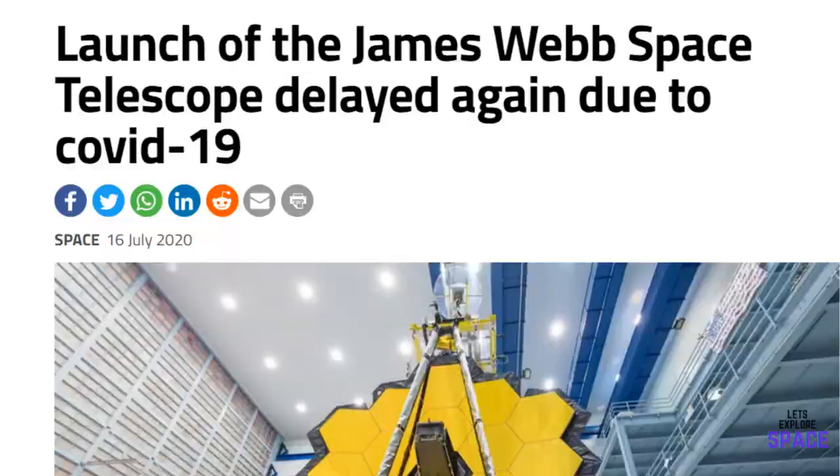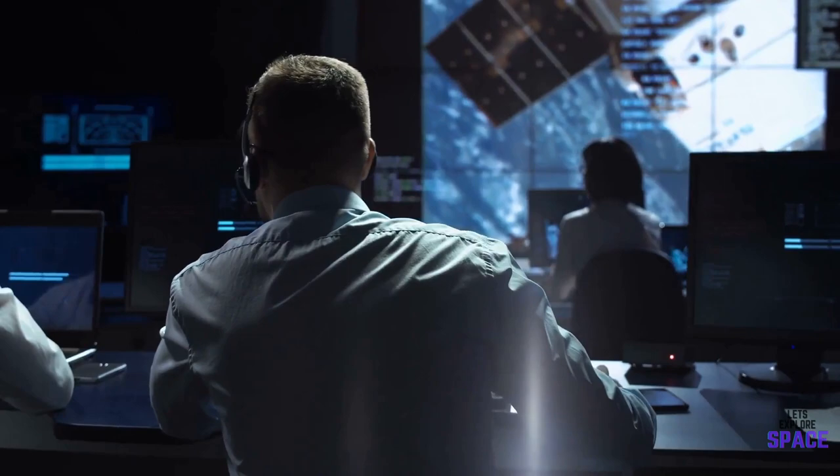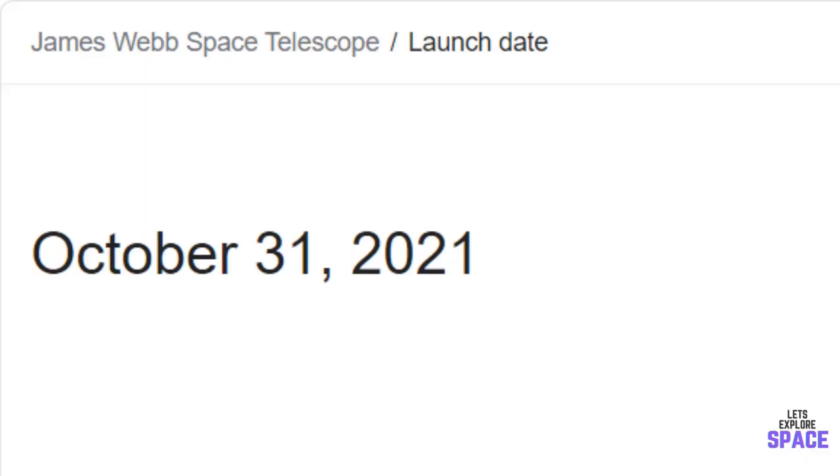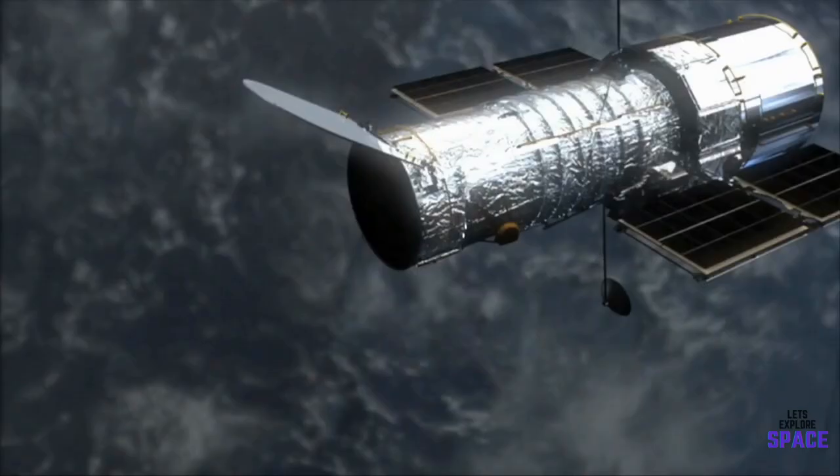The James Webb Telescope is one of the biggest and most anticipated projects in space history. With many delays and billions spent over budget, there is a lot on the line for NASA. Recent tests show it is near go for launch, with the Webb Sunshield successfully unfolding and tensioning last December. This is great news for the latest projected launch date of the 31st of October 2021.